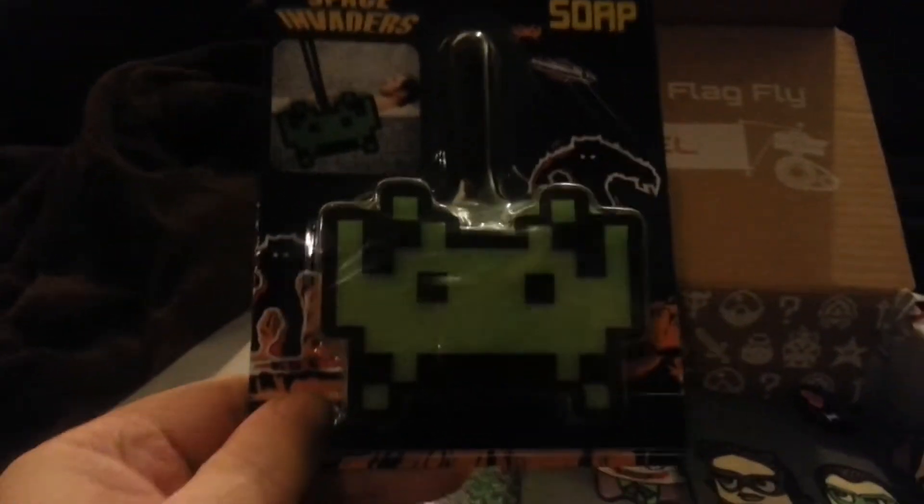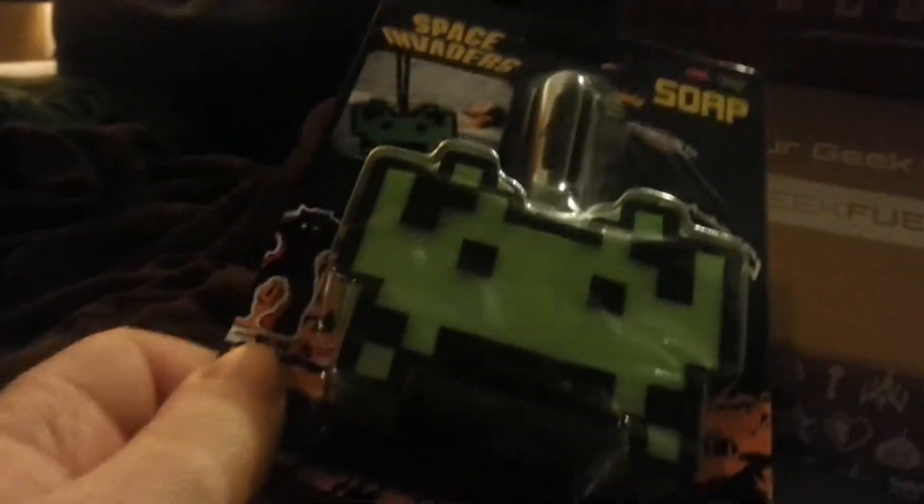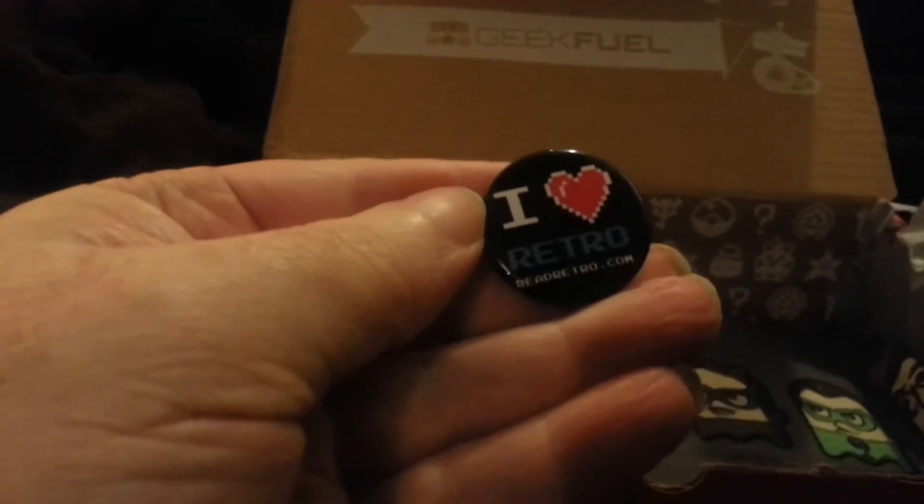Space Invaders Soap. Okay, that's kind of cool. It's soap on a rope, no less, so that means it's for guys. And I love retro. Oh, the button — that's kind of cool.